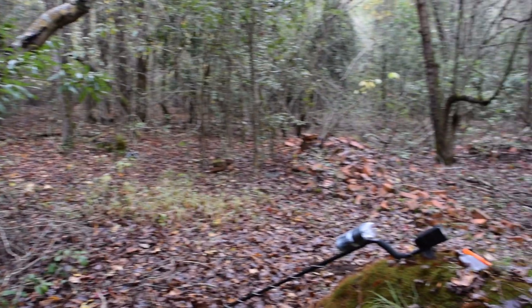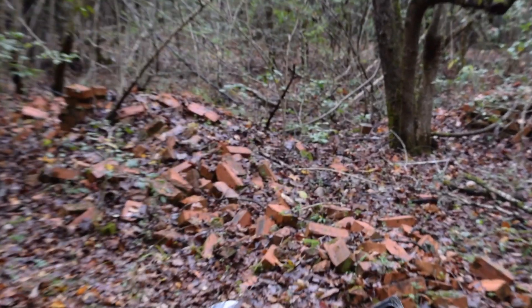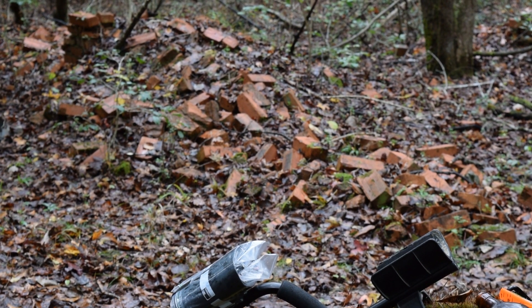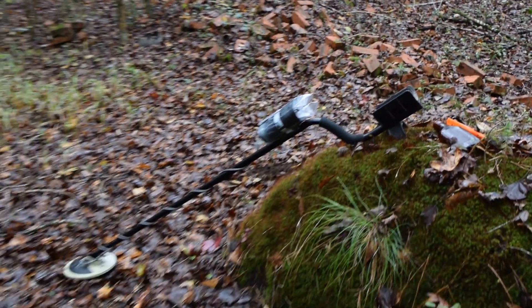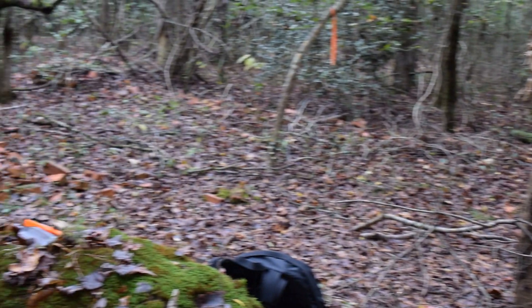Hey guys, so I'm out in the woods of this plantation, and I found these old bricks. I've been told that this is the ruins of a slave plantation, and I've been so graciously loaned this metal detector, so I'm going to be looking for artifacts and snakes and alligators and lizards and spiders, anything I can find today. I'm just out exploring, and hopefully I will get bit by less mosquitoes than I already have.